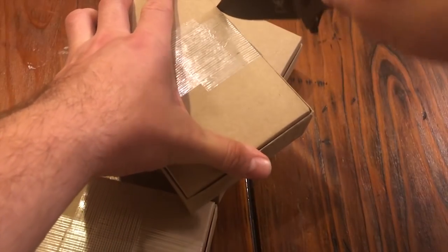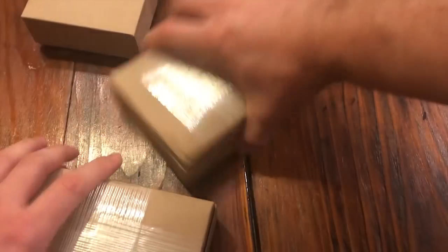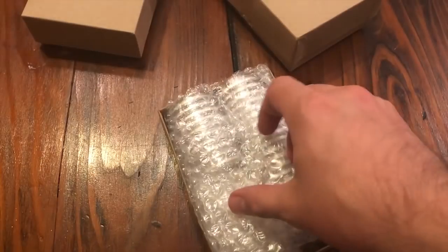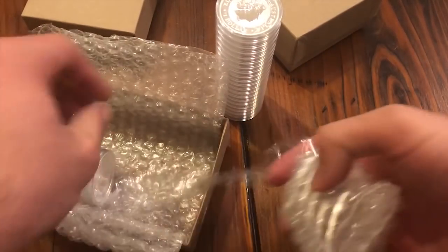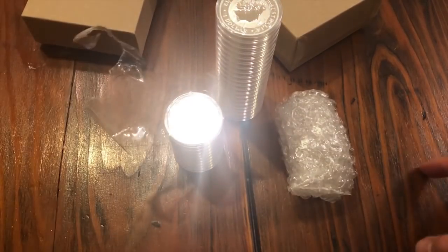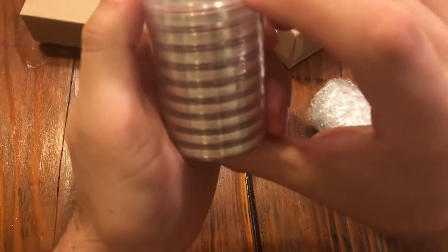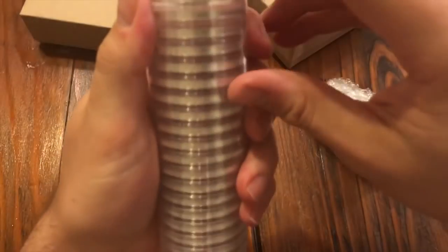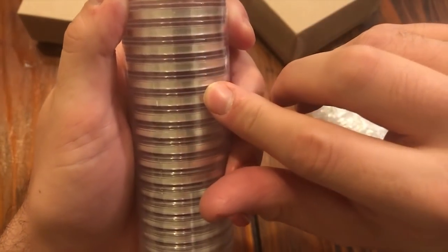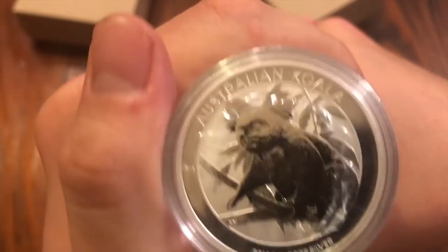I think I've seen a video in the past of Provident Metals showing how they package for shipping, and they do a very good job. I've never had issues with things being smashed. Look at this guys, I went crazy, I know! So let's see — one, two, three, four, five, six, seven, eight, nine, ten of those, and then one through twenty. So we got twenty koalas, 2018.